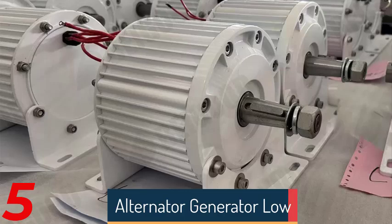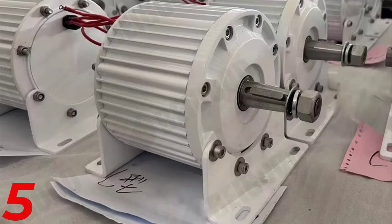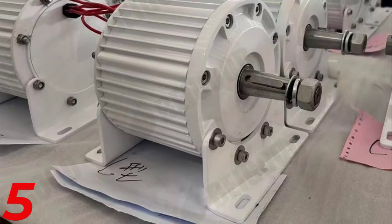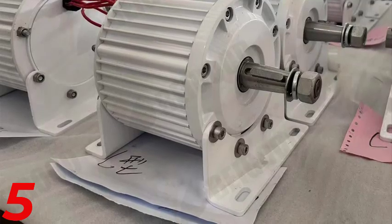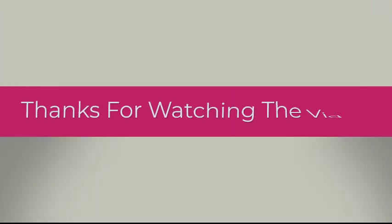Begoode's 10KW–20KW–30KW low-rpm big wind turbine generator is a powerful, efficient alternative energy solution. It features a three-phase permanent magnet generator with a rotation range of 200–500rpm, ensuring stable energy output. It supports voltages from 24V to 240V and is certified by CE. Thanks for watching the video.